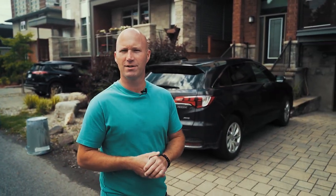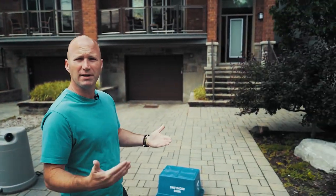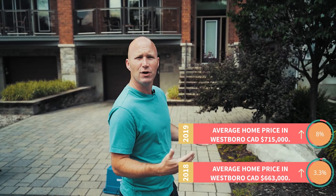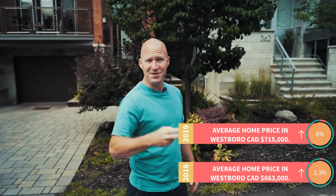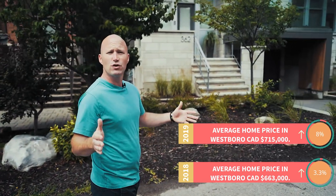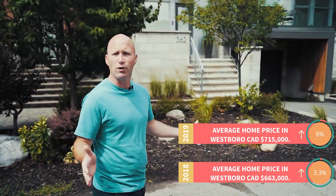Here we are in Westboro, one of the top five neighborhoods in the city of Ottawa. You can tell by the architecture behind me that there are so many new builds happening in this particular area. This area has grown immensely over the last 10 to 15 years with construction happening, which is great because they're really building the infrastructure around this place to take on so many new things. I love this neighborhood so much I've lived here twice, and it has so much to offer for the young family or the working professional.